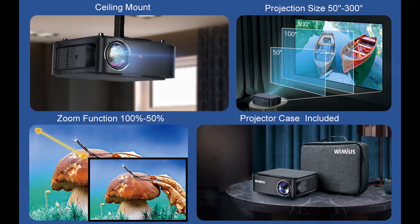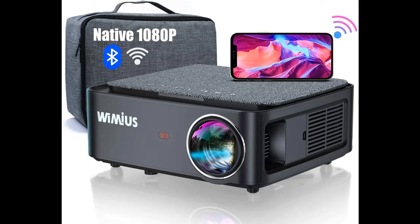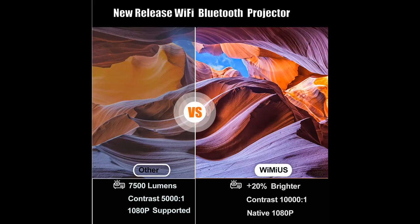Equipped with USB, HDMI, and AV ports, this projector is compatible with a variety of devices such as PC, TV stick, PS3, PS4, Chromecast, USB stick, and more — making it a great choice for movies, parties, and gaming. It can also read office software like Word, Excel, and PowerPoint presentations directly from a USB stick.